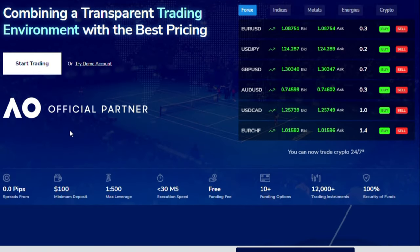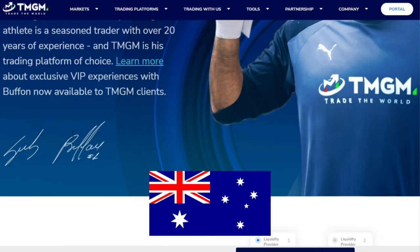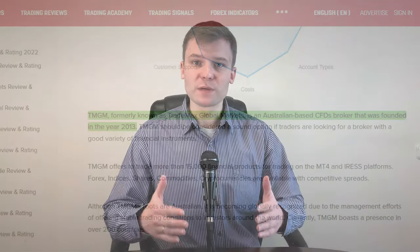Who's behind TMGM? This Forex broker, which was formerly known as Trademarks Global Markets, is based in Australia. TMGM was founded in 2013 and their online presence has been growing ever since. Nowadays, TMGM has a presence in over 150 countries.